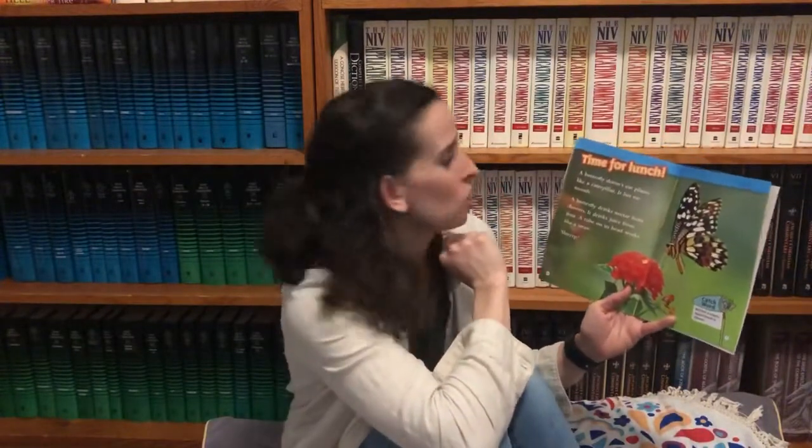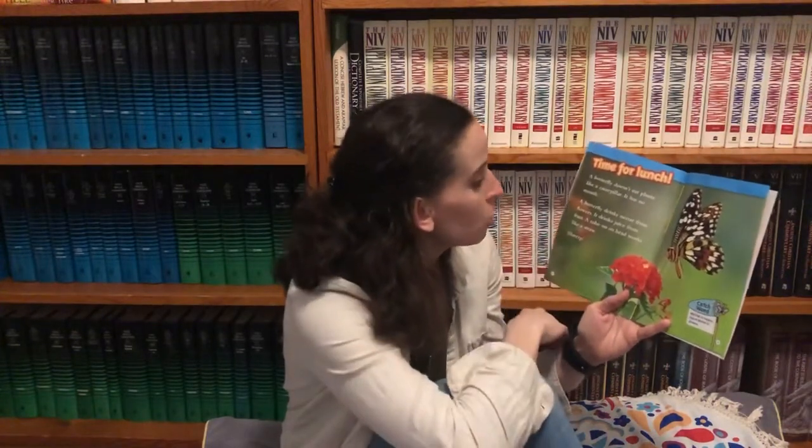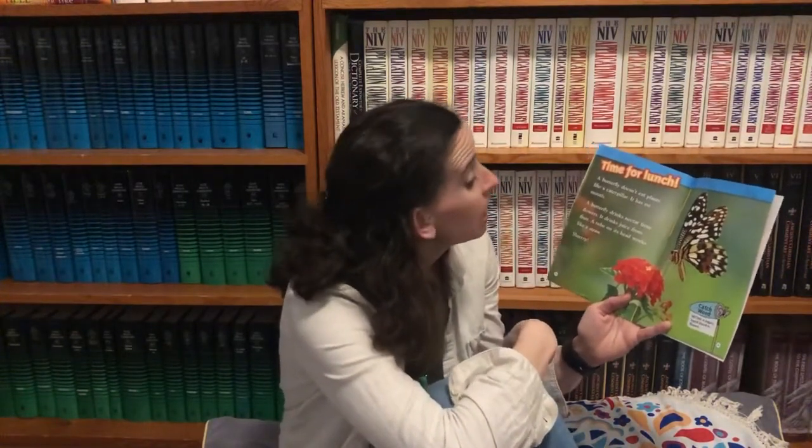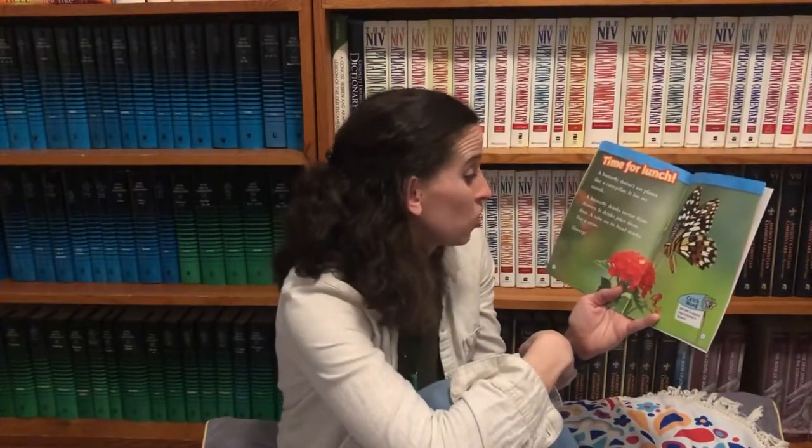Time for lunch. A butterfly doesn't eat plants like caterpillars — it has no mouth. A butterfly drinks nectar from flowers. It drinks juice from fruit. A tube on its head works like a straw. Slurp.